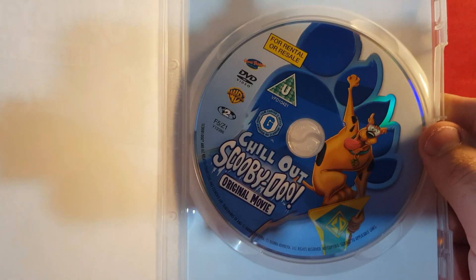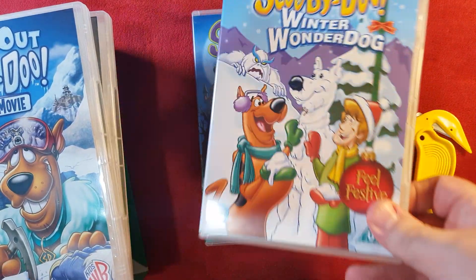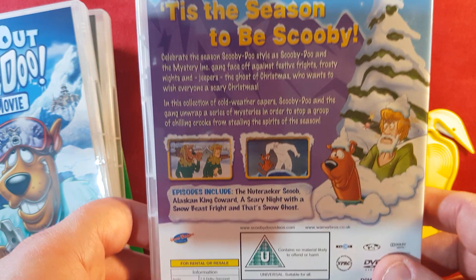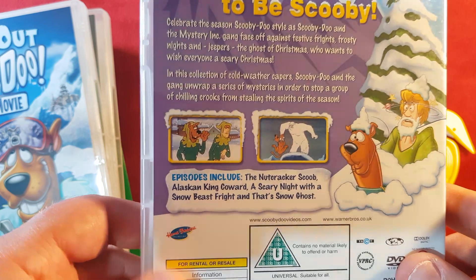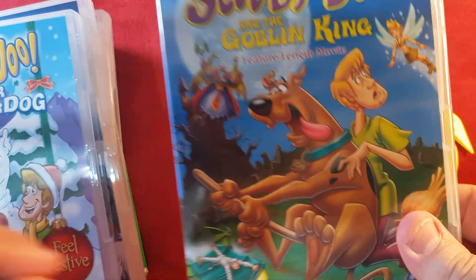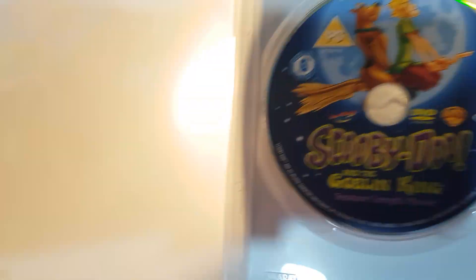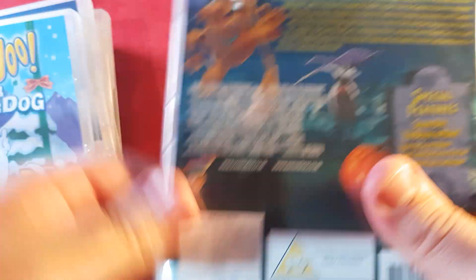Then we have Chill Out Scooby-Doo with the same contents and special features you would normally get in a standard DVD. The artwork is pretty epic with a lovely little shine to it, which is incredible. We have Winter Wonder Dog, which is a nice festive-type DVD — same disc, same episodes listed. And the Goblin King has the same disc as you would normally get, and everything else is exactly the same — nothing actually new.